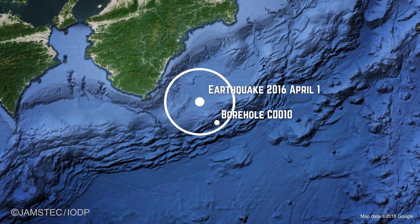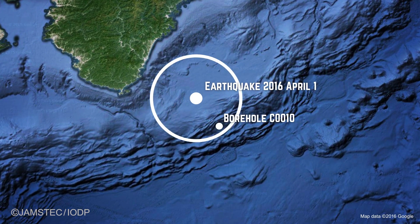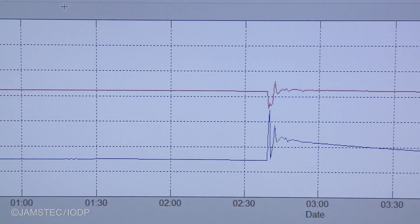The most exciting thing is actually the earthquake on April Fool's Day — basically a couple of hours before we retrieved the instrument out of the hole. That was a magnitude 6 earthquake, and we were able to process the data and look at the pressure deviations over time.